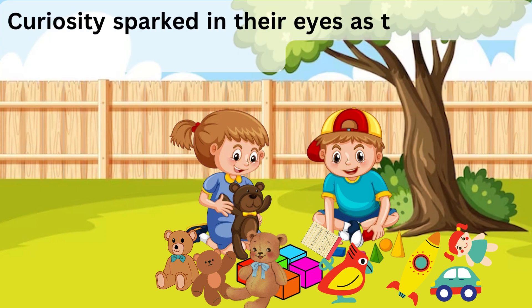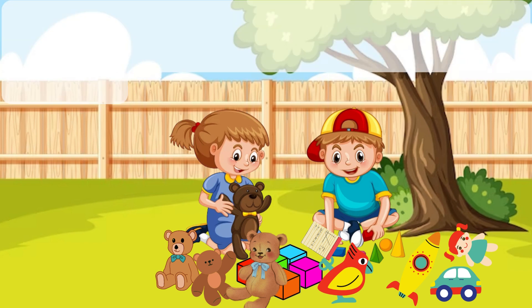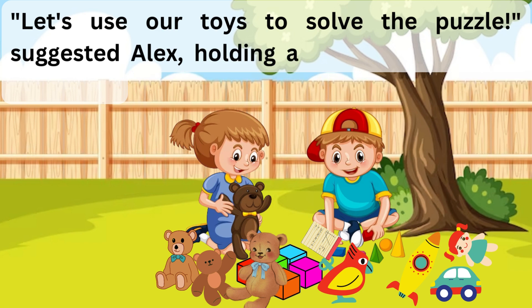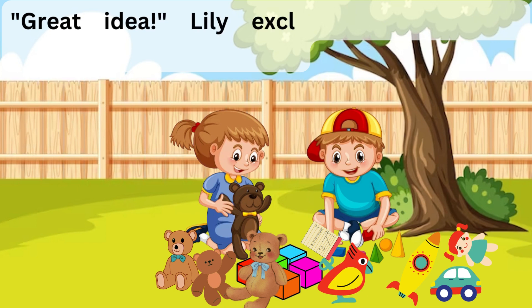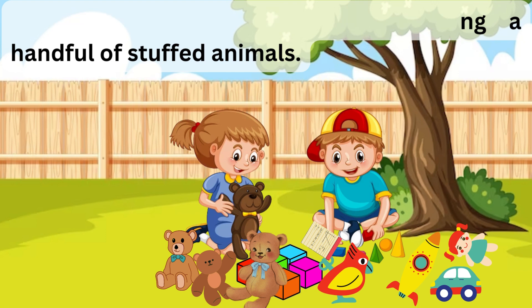Curiosity sparked in their eyes as they decided to figure out the answer. "Let's use our toys to solve the puzzle," suggested Alex, holding a bunch of blocks in his hands. "Great idea!" Lily exclaimed, grabbing a handful of stuffed animals.